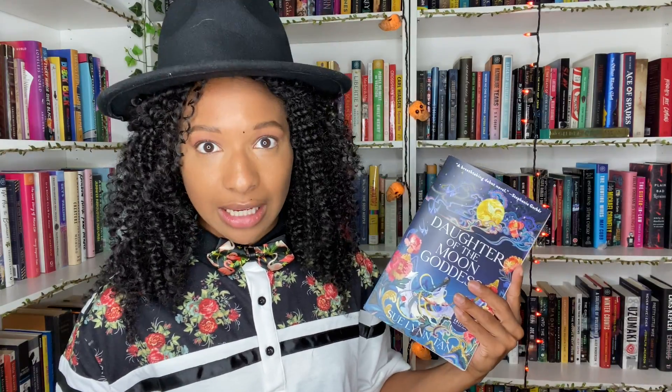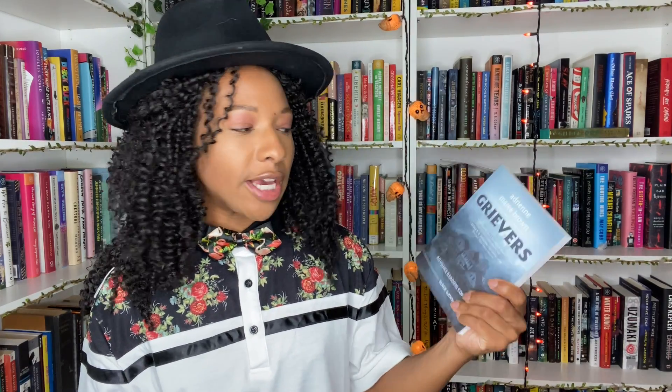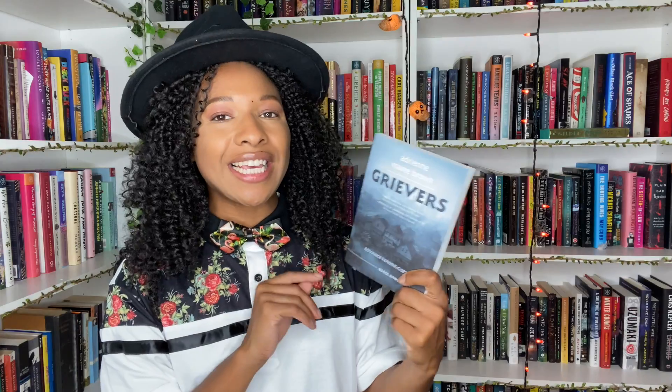Then I have Grievers by adrienne maree brown. This is brown's debut novella — a novella about a mysterious illness that is hitting a town. It stops people in their tracks, literally mid-sentence, mid-life — people just freeze. I'm so excited about this.